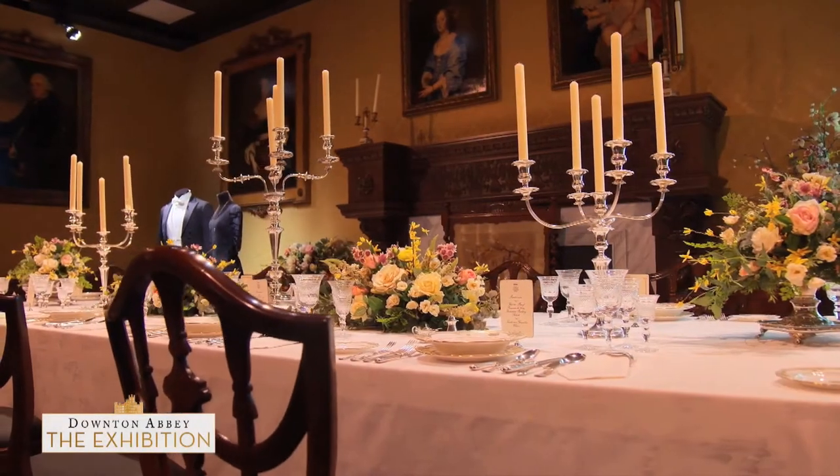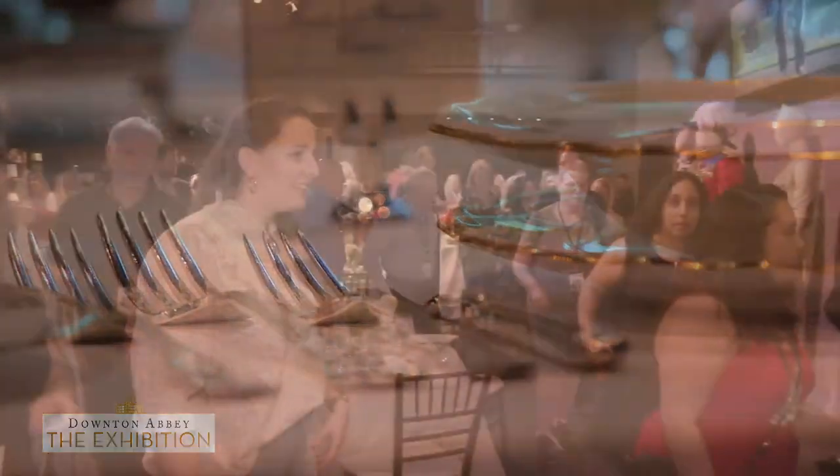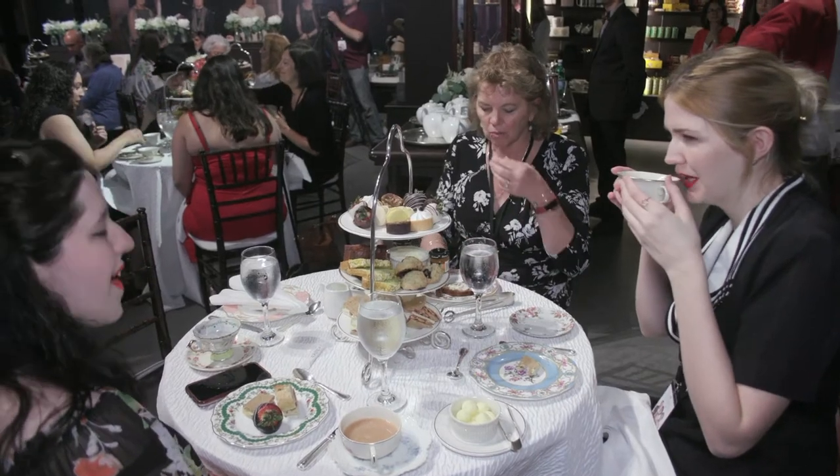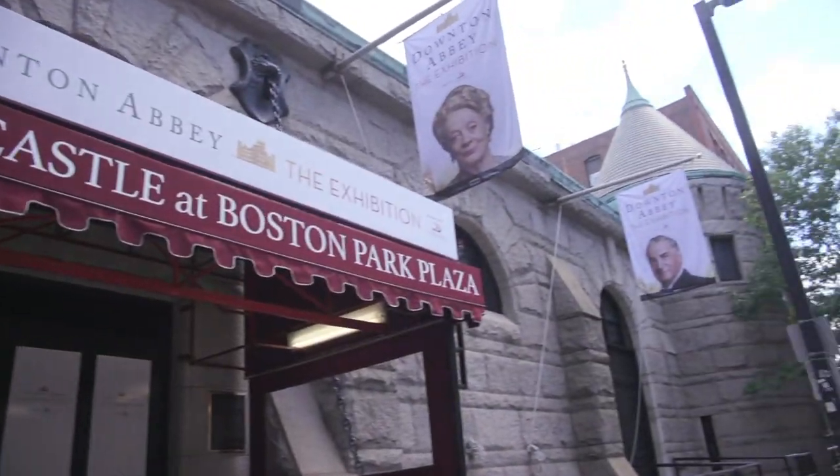Memorable moments like Mrs. Patmore's kitchen, the servants' quarters, and the elegant dining room. Today's event took us inside to meet the show's creator and experience a proper tea, as Boston gets an inside look at the majestic exhibit. We had a lot of events when we were making the series every year in Boston, so it does feel like the American home for the show is here.